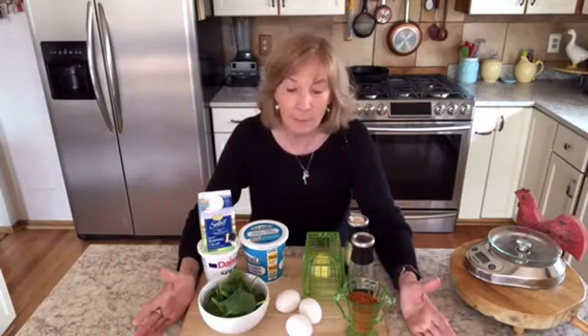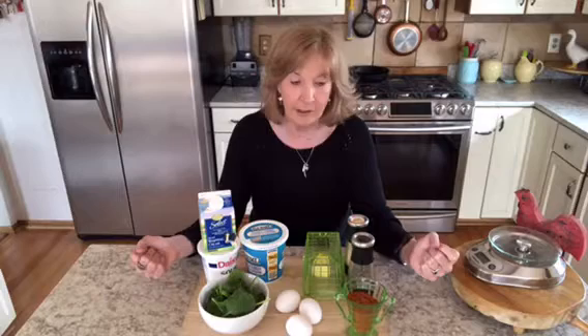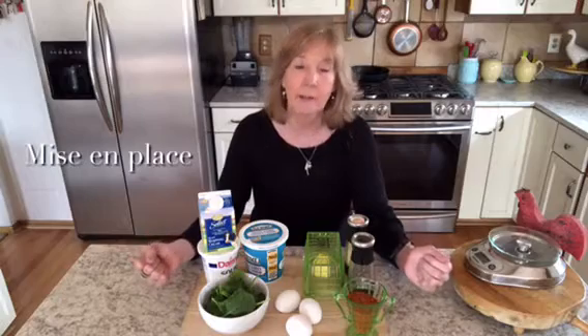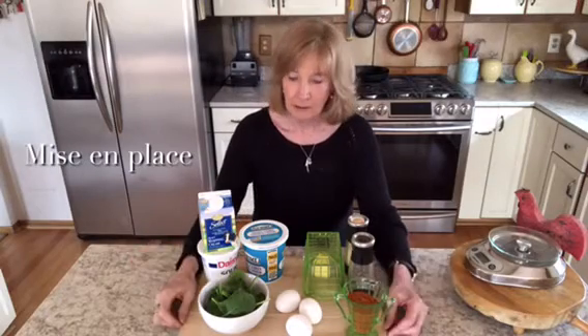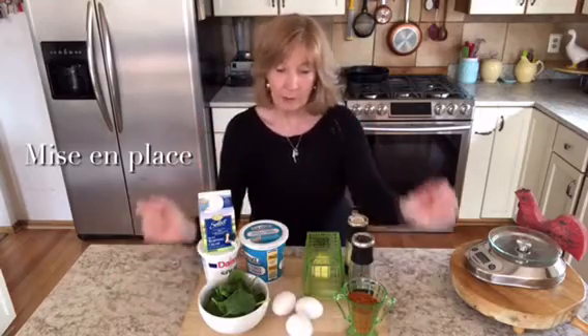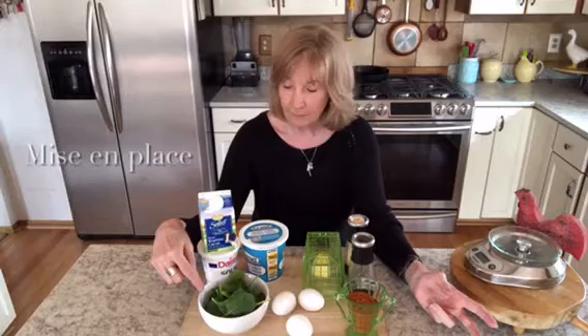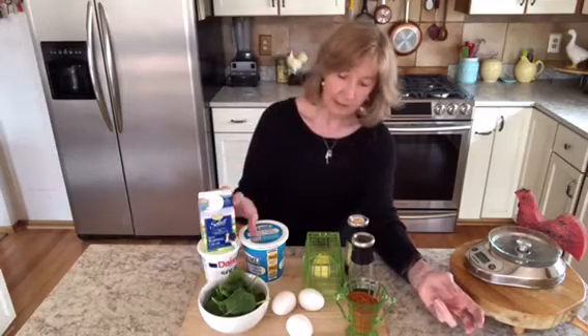Let's start with the humble scrambled egg breakfast. First, get out all your ingredients — this is a really solid skill that just makes life a lot easier. It's also called, there's a fancy French name, mise en place, which my daughter loves. She calls it 'the mise.' So here's our mise en place: I have three eggs — I'm making this for one person — a cup or maybe a handful of spinach leaves, some dairy, butter, salt and pepper, and spice.